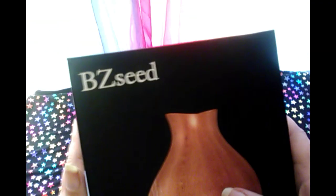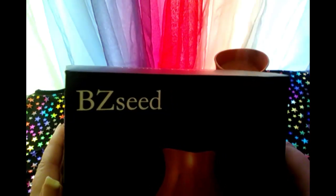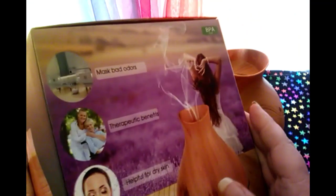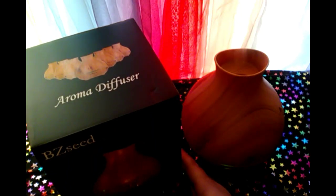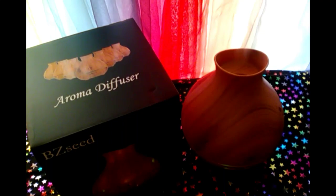I really love it — it's from BZ Seed Company. Check them out and I'm sure you will enjoy having it. It is designed for a large room but I would suggest it for a small room — that was my only con about it. But it could depend on what kind of essential oil you're using in it.